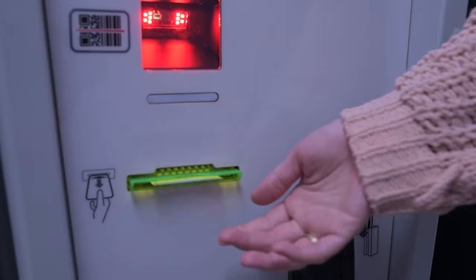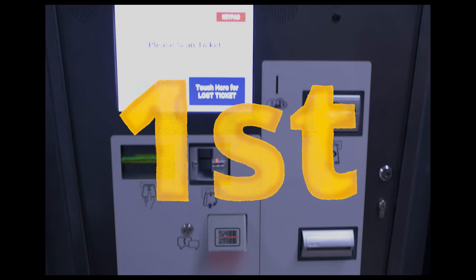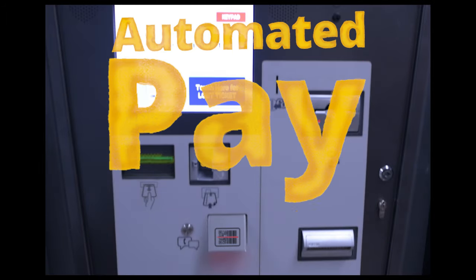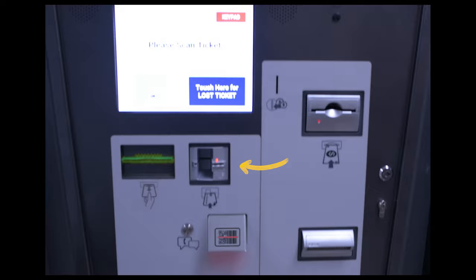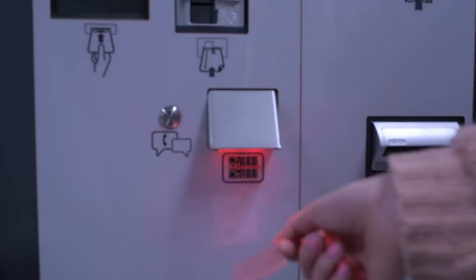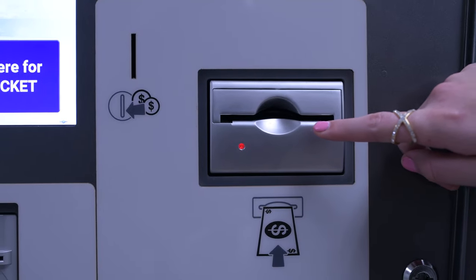If you're exiting the garage with a ticket you pulled earlier, you may pay one of two ways. The first is by paying when you go to your vehicle at the automated pay station. There you will be able to pay with either cash or a credit card. To pay, you will scan your ticket. The screen will show you how much you owe, and you will either enter cash or your credit card.